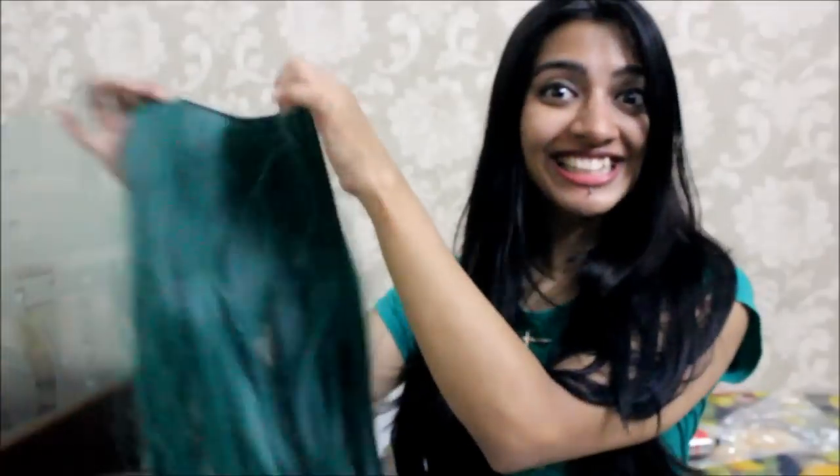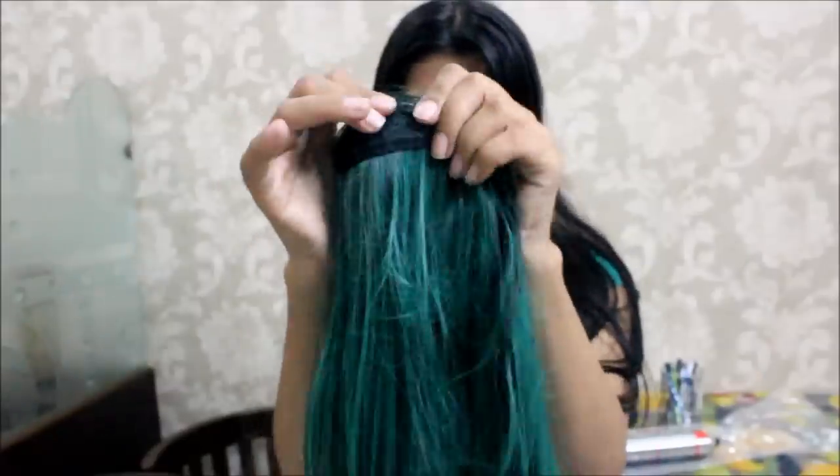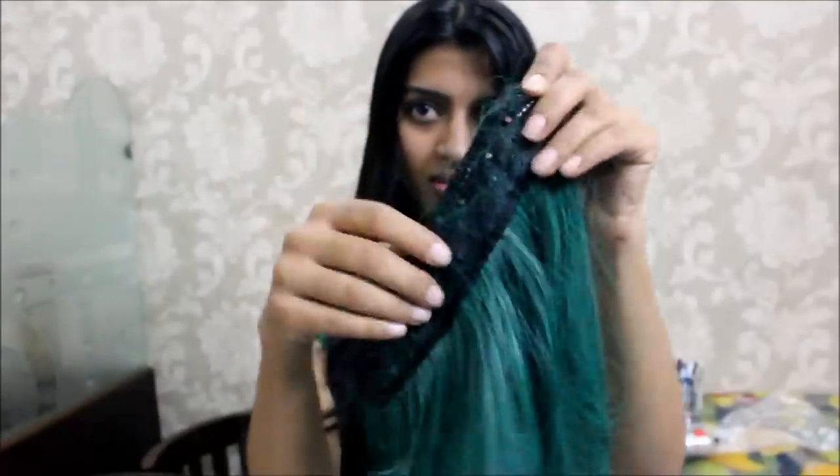If you are bored of the same old hair colour, here's a great option to try out: hair extensions. You can get hair extensions in all kinds of colours including your natural hair colour. They add length and volume to your hair instantly. These hair extensions are very simple to use, they look natural, and you can keep them on for the whole day and nobody would even know it's fake hair. I've shared a link in the description box below where you can find these hair extensions.